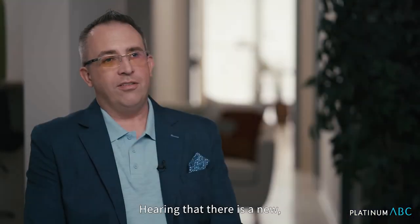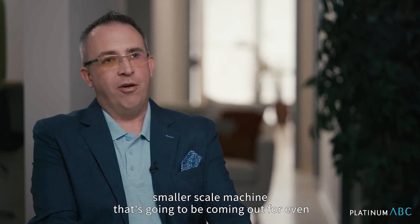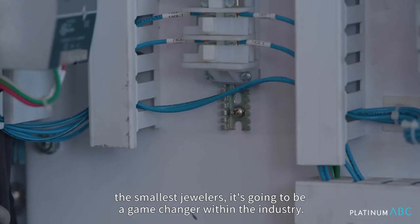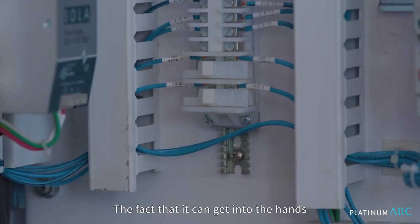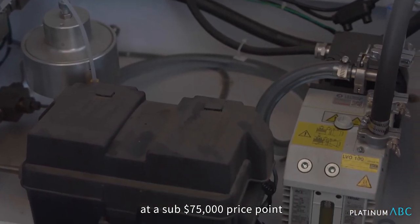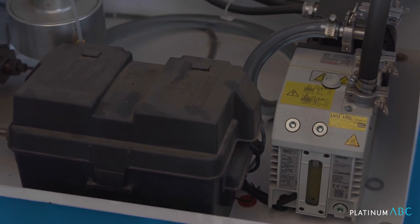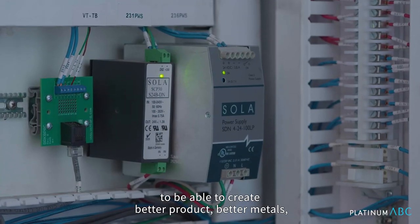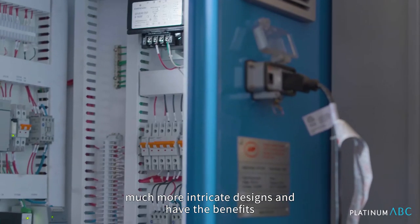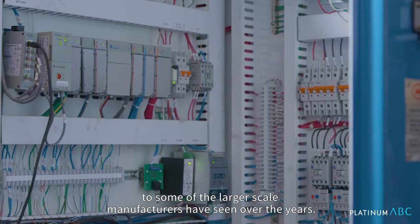Hearing that there is a new smaller scale machine that's going to be coming out for even the smallest jewelers is going to be a game changer within the industry. The fact that it can get into the hands of jewelers at a sub-$75,000 price point will help jewelers of all sizes to be able to create better product, better metals, much more intricate designs, and have the benefits that some of the larger scale manufacturers have seen over the years.